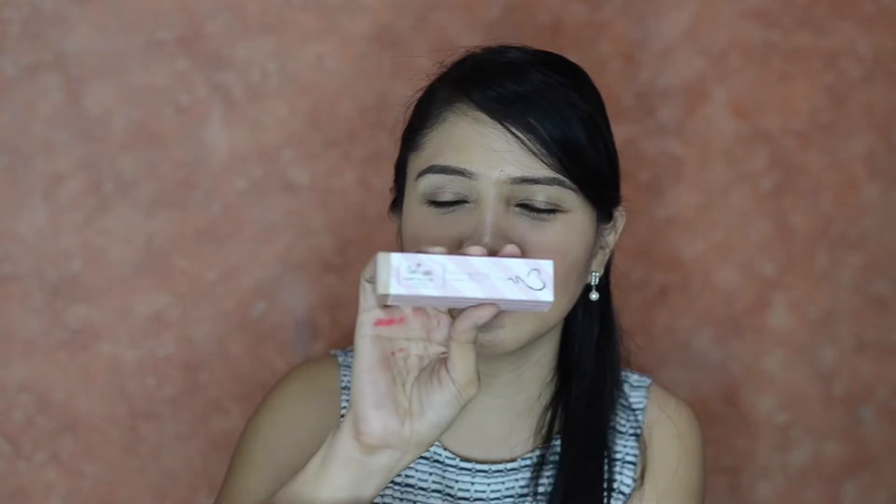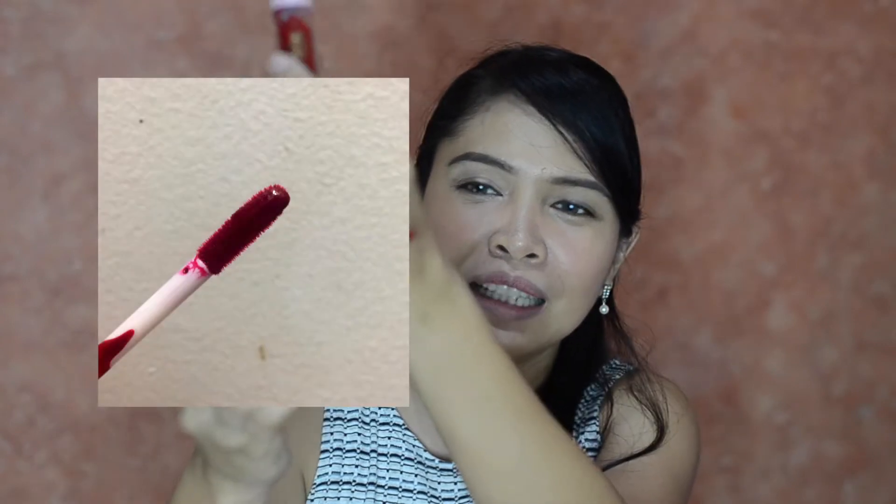The box is really elegant — baby pink — and the product name is written on it. The product itself has a glass-type body with a plastic cup, and the applicator is a doe-foot applicator that's a bit long.